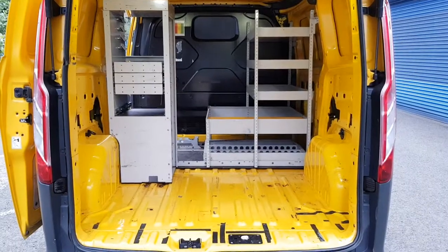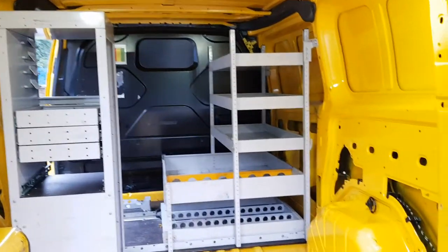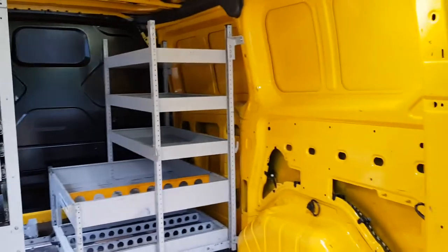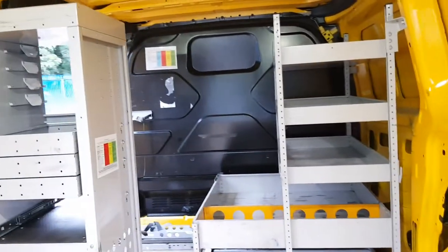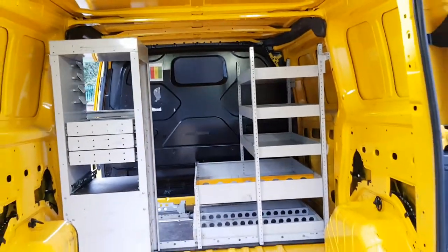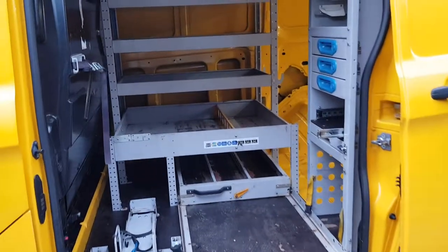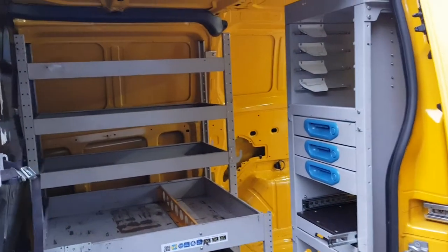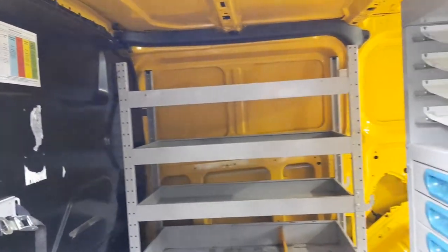Opening the back — the load area is getting tidy. It has got some racking in there, easily taken out if you don't want it, and a steel bulkhead as well. Really not had a hard life, this van. Going to the side door, same from this side as well — all the racking, steel bulkhead, everything works as it should.